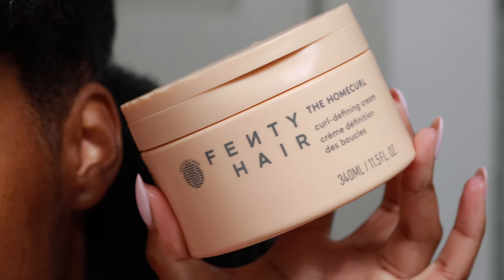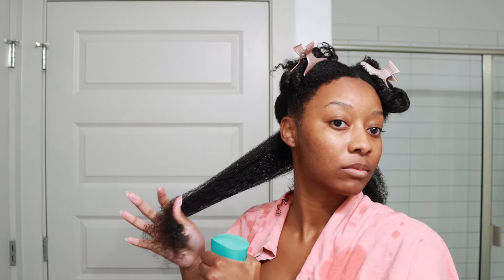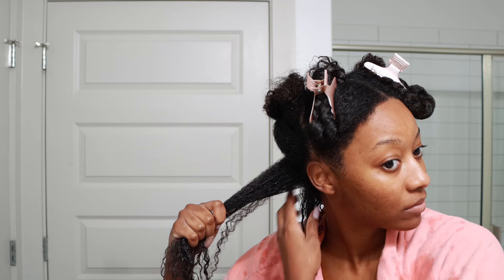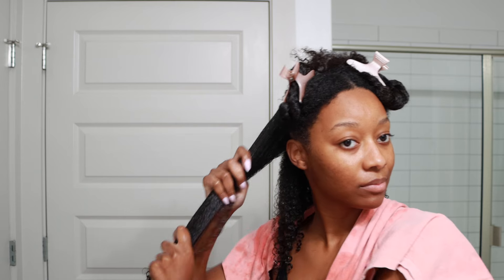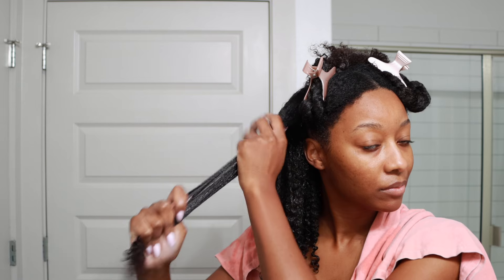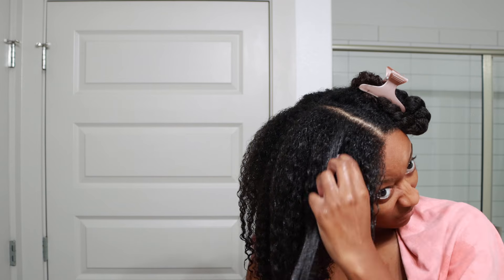I'm using the Home Curl Curl Defining Cream for a wash and go even though I know how it's going to turn out. See how big and voluminous my hair is naturally? This product is only going to add moisture — my hair is going to dry essentially as it would without any product. That's typically what creams do to my hair. This is a gel cream that's silicone-free. I tend not to use creams for wash and goes because the moisture doesn't last more than two days and then it gets very dry, frizzy, and tangled.